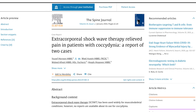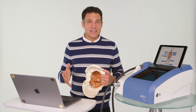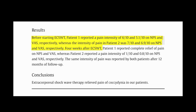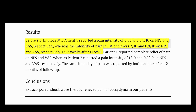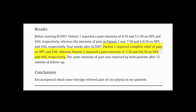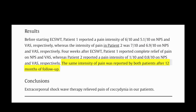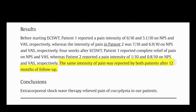Here's another one: 'Extracorporeal Shockwave Therapy Relieved Pain in Patients with Coccygodynia — a Report of Two Cases.' Two male patients had failed other therapies. Patient one had a pain intensity of 6 out of 10, and patient two was 7 out of 10. Four weeks after being treated with focused shockwaves — not radial shockwaves, a much better machine — patient one had complete relief, and patient two was down to a 1 out of 10. And I quote: the same intensity of pain was reported in both patients after 12-month follow-up. So it's lasting relief.